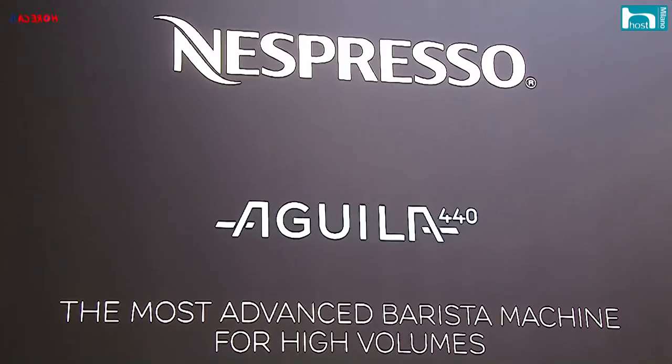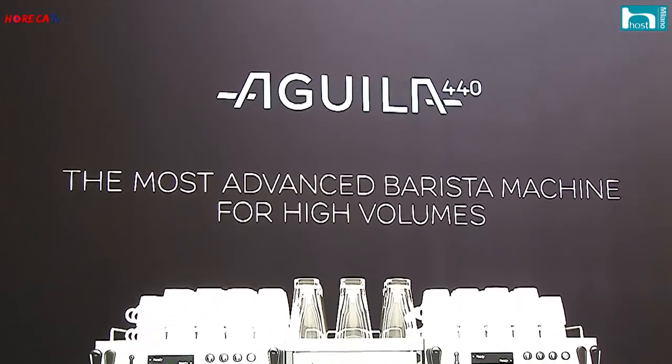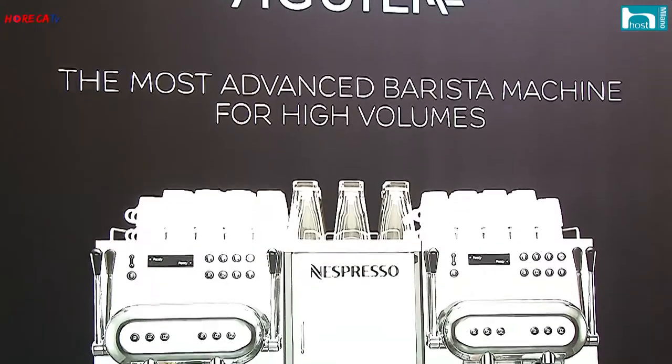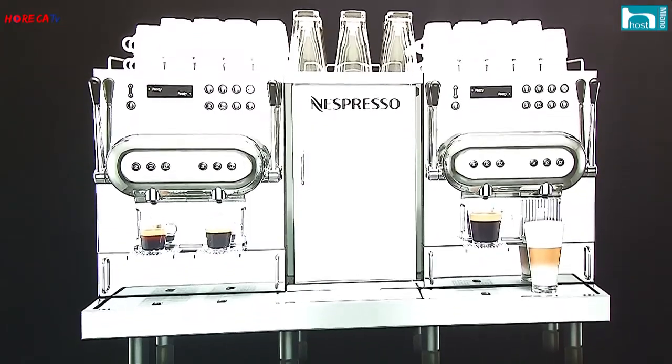Non a caso queste sono macchine utilizzate da una tipologia specifica di clientela come le pasticcerie, le bakery, il mondo delle gelaterie o le lounge dei grandi alberghi: tutti luoghi dove è necessario dare una grande qualità con la massima semplicità.